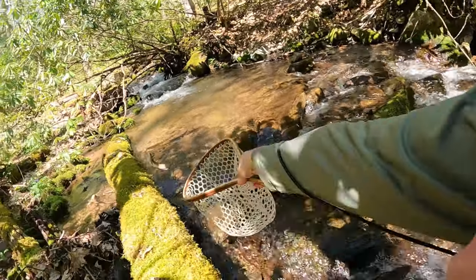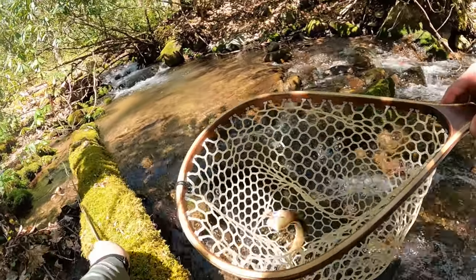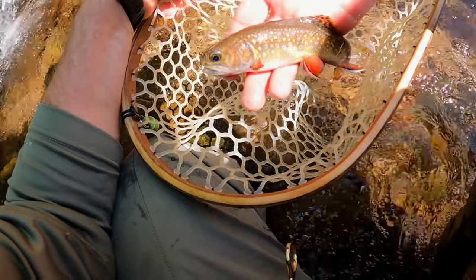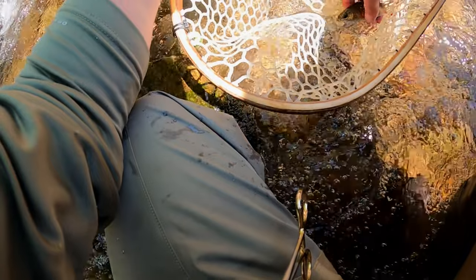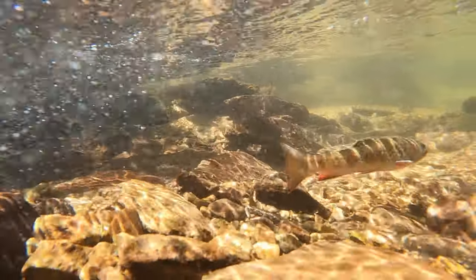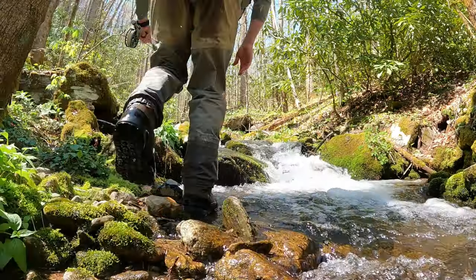Could it be? Yeah! Got a little brookie. What a pretty fish — so pretty. That's what we came up here for. Look at those fins, those little spots. So pretty. Let's get you back in the water.